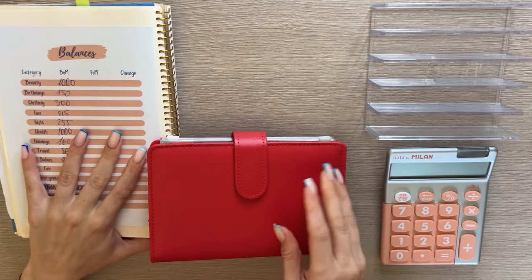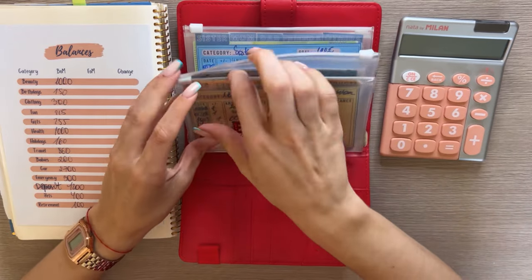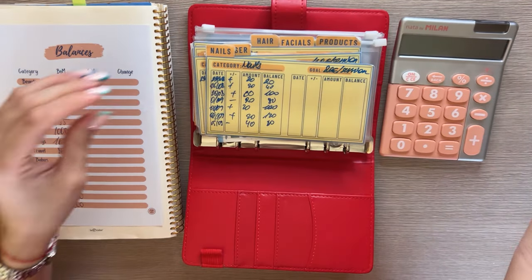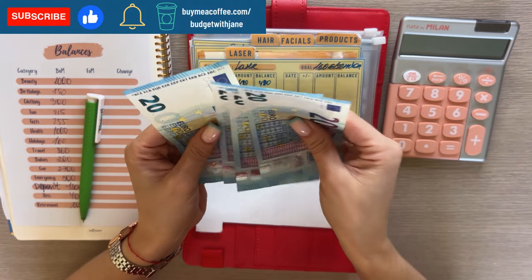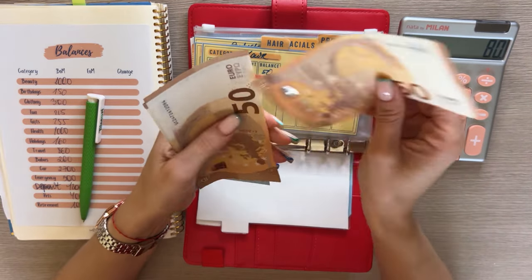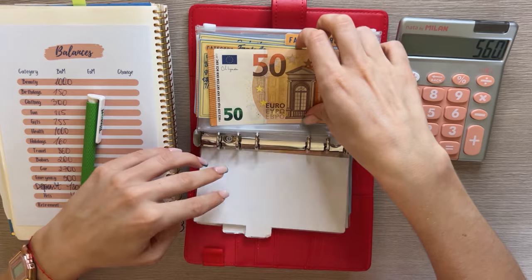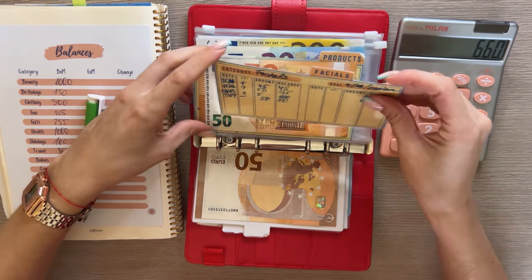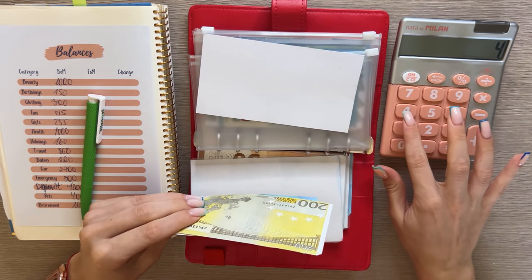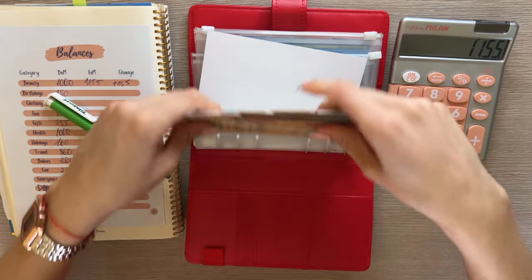Let's start with the beauty binder. Beauty is thick with the tabs specifically. Starting with nails: 20, 40, 60, 80. Laser has 50, 150, 250, 350, 400, 450, 470, 480. Hair has 50 and 100 — I do have a hair appointment next week. Facials has 50 and products have 200, 420, 445. In total we have 1,155 euros, which is a positive 155 euro difference.